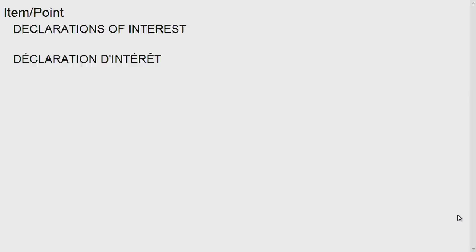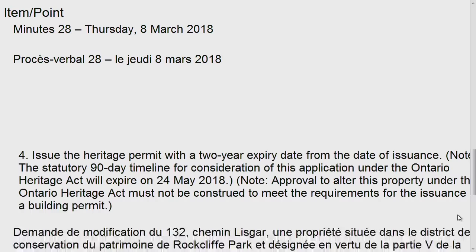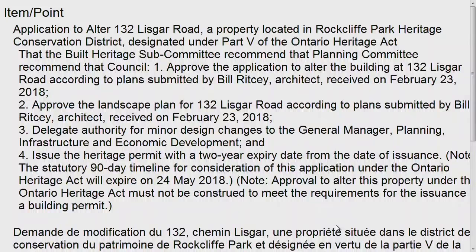Good morning everybody, and welcome to this meeting of the Built Heritage Subcommittee. We have no regrets. Any declarations of interest? None. Confirmation of minutes from our meeting of March 8th, 2018. Are those carried? We have two substantive items today for which we have speakers registered, so we won't go through a consent agenda.